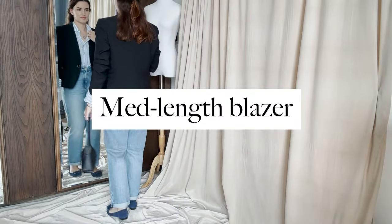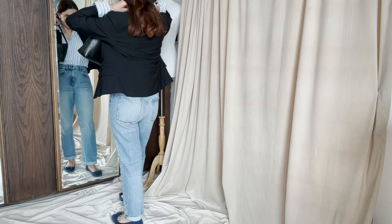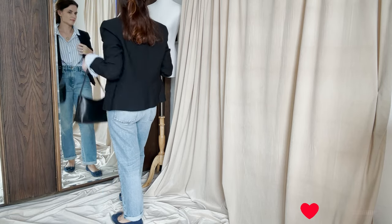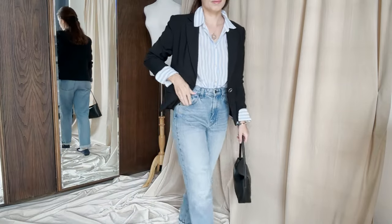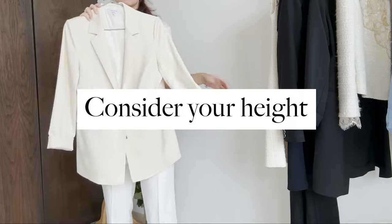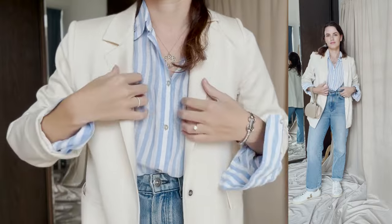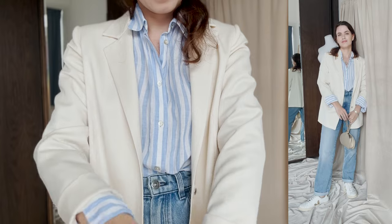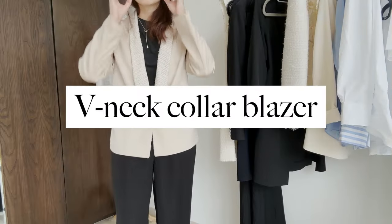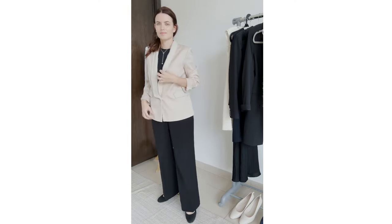Blazers always help me feel put together. If you have a short torso, avoid wearing blazers that are cropped or too short. Instead, go for a medium-length blazer that hits just over your hip bone — that will create an illusion of a longer upper body. Consider your height and find a jacket in the right length that brings comfort and confidence. If your height allows, consider wearing an elongated blazer, as it's a great way to balance out your proportions. Blazers with a v-neck collar or an elongated collar such as shawl lapels are a great way to add length to your upper body.